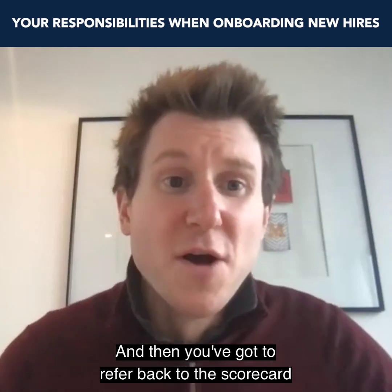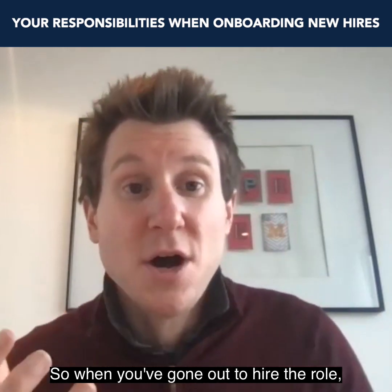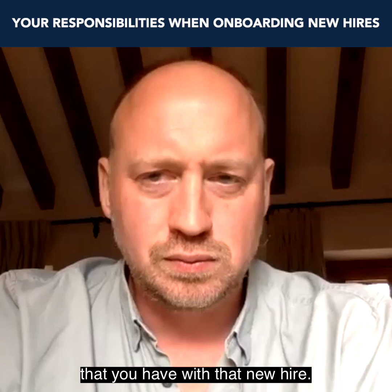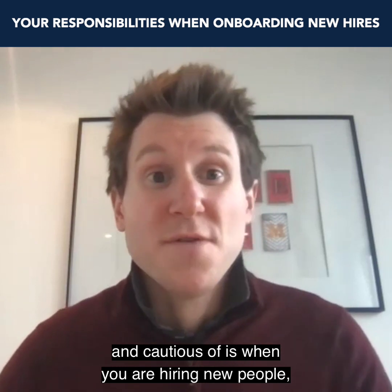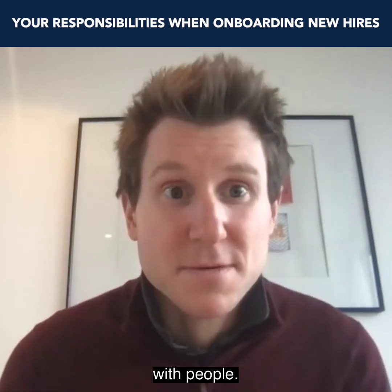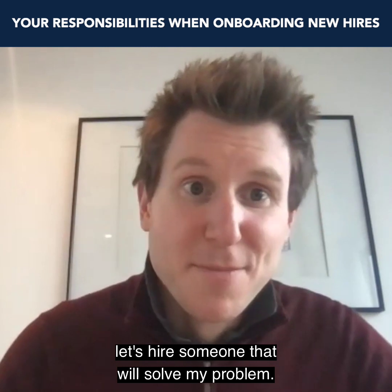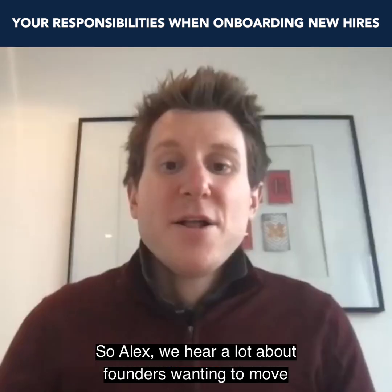You've got to refer back to the scorecard that you've created for the role. When you went out to hire, you were clear on the outcomes, and then you're measuring that person against those outcomes — it's a transparent and collaborative process. One thing to be really careful of: when you are hiring new people, be careful that you're not plugging problems with people. It's the path of least resistance for most founders — 'I've got a problem, let's hire someone' — but that's not always addressing the root cause.